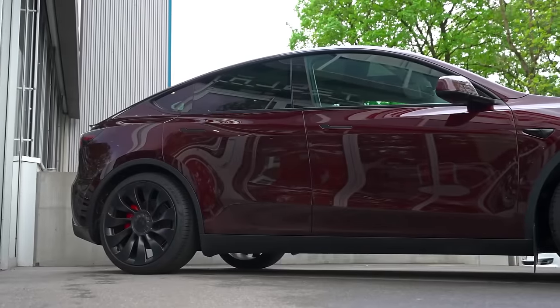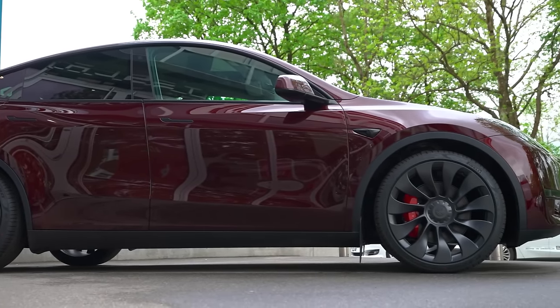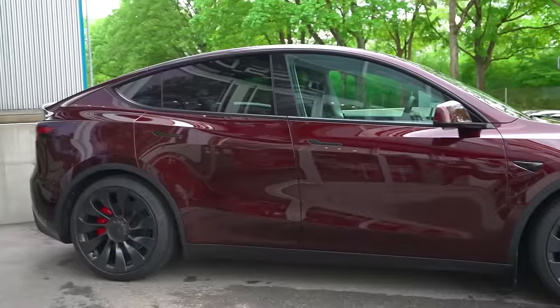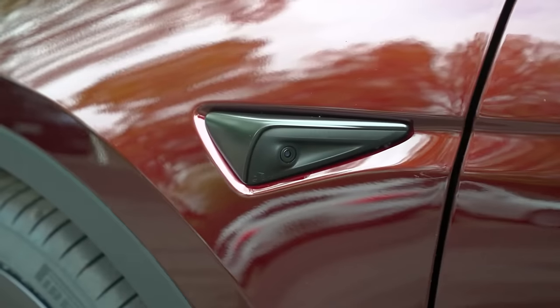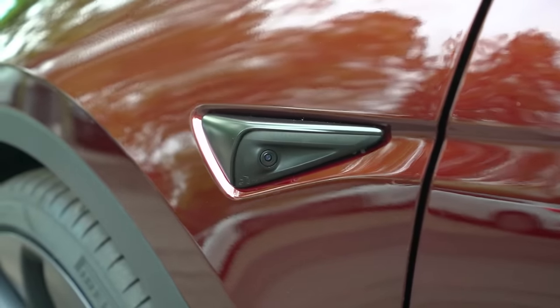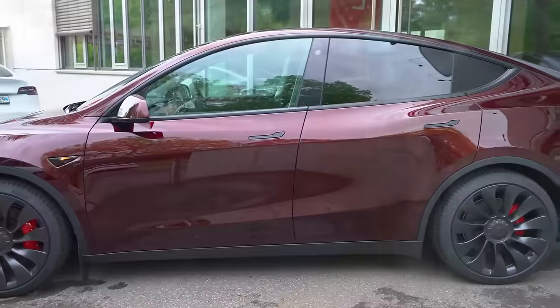Tesla has introduced its latest hardware computer to the Model Y. This upgrade greatly enhances the capabilities of the car's cameras. However, it's important to note that some units of the Model Y still feature Hardware 3. With the introduction of Hardware 4, the camera on the front fender has been upgraded to 5 megapixels in vehicles equipped with Hardware 4. The camera on the driver's side door pillar has also increased in pixels as well.